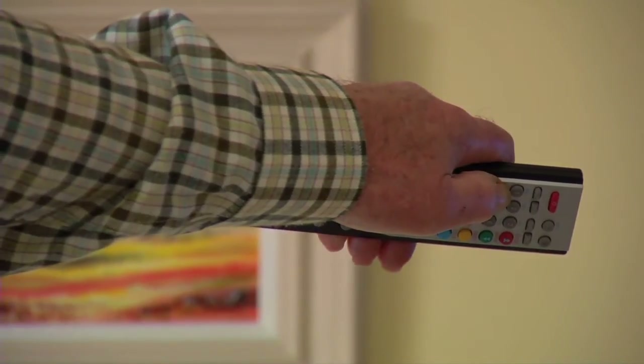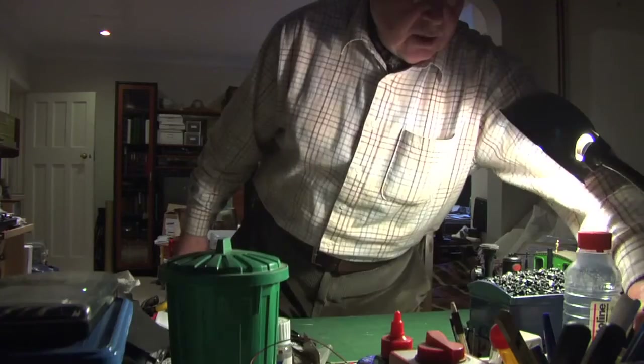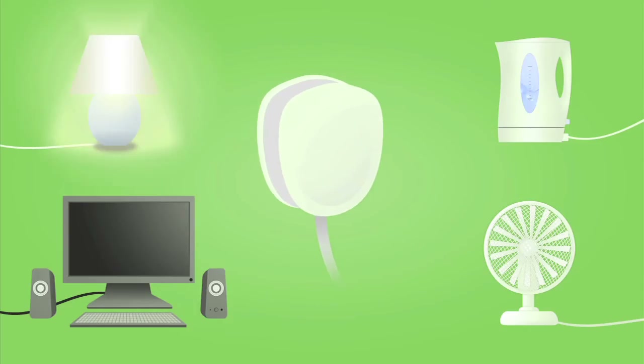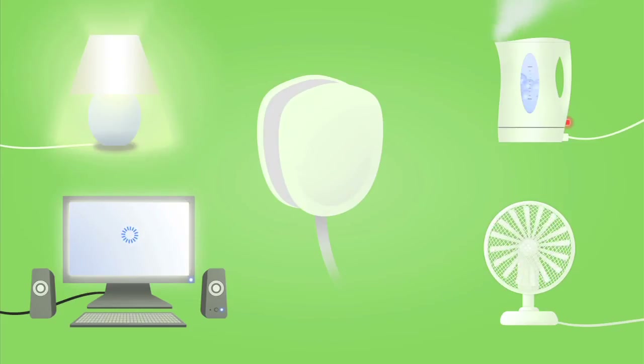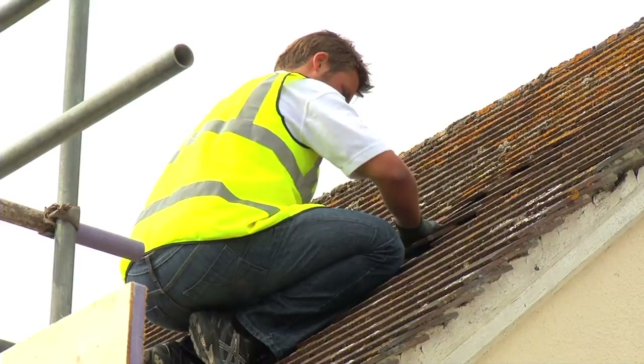To get the best from your PV system, try to reduce the amount of electricity you use by being more energy efficient. Use a smart meter or electrical monitor to help. Try to use appliances like washing machines and dishwashers during daylight hours, so they will use electricity when your system is generating, and will always run off that free electricity first.